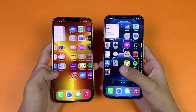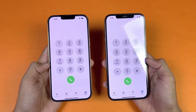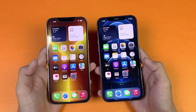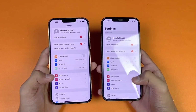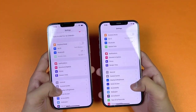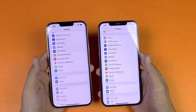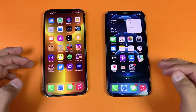Now let's talk about the displays. The notch is 20% smaller on the iPhone 13 Pro Max. On the front we have a 6.7-inch Full HD+ Super Retina XDR display. The key difference is the 120Hz refresh rate with an LTPO panel on the 13 Pro Max, making everything feel a little smoother — though with iPhones the difference isn't as dramatic as it is between 60Hz and 120Hz Android phones.